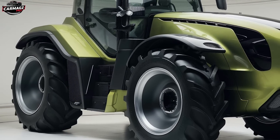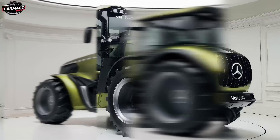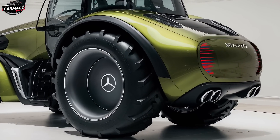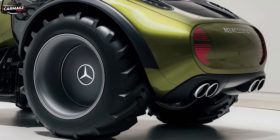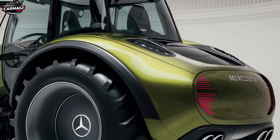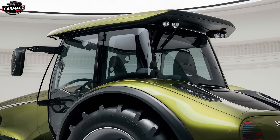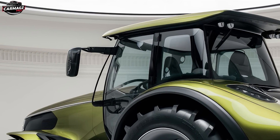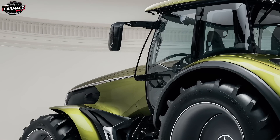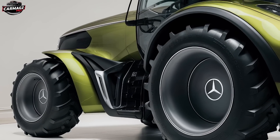Let's start by taking a look at the exterior. The 2025 Mercedes U235 has a design that is both rugged and refined, perfectly balancing form and function. The first thing you'll notice is its commanding presence — this is a tractor that doesn't just perform, it demands attention. The bodywork is streamlined yet robust, with Mercedes' signature styling cues integrated into a functional design. You've got a wide, aggressive stance that ensures stability on all terrains, from the flattest fields to the steepest slopes. The color scheme is classic Mercedes: an elegant yet tough combination of metallic silver and deep black accents, giving it a modern yet timeless look.